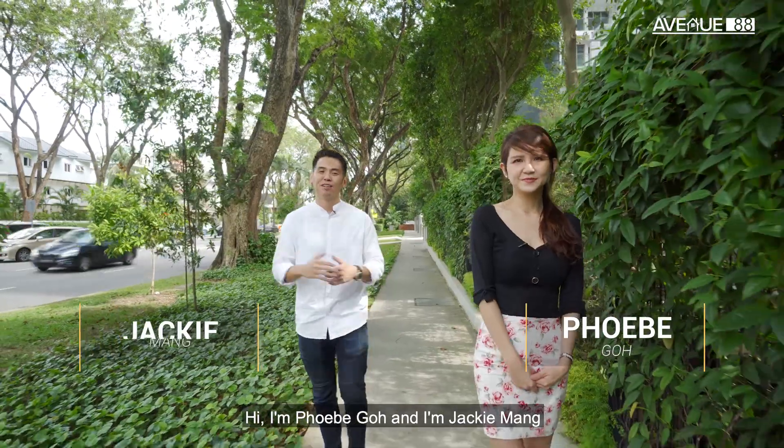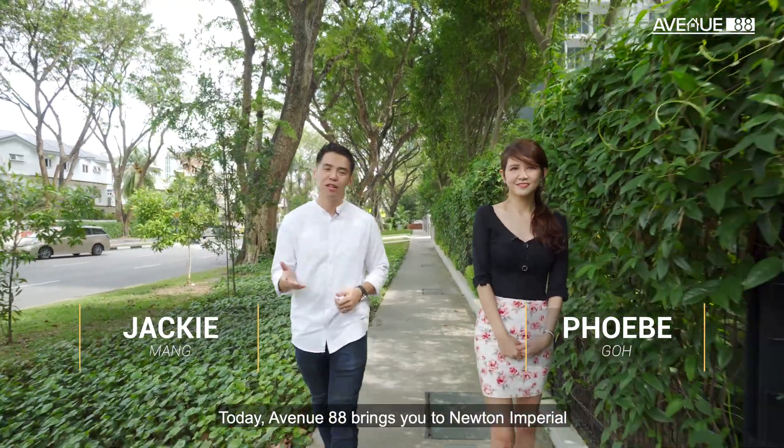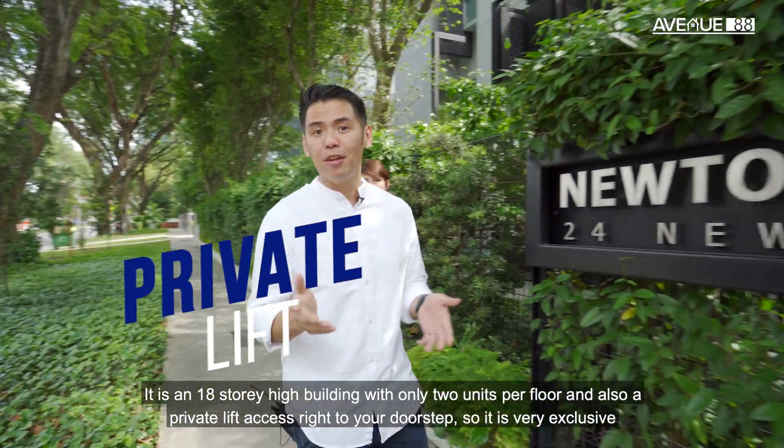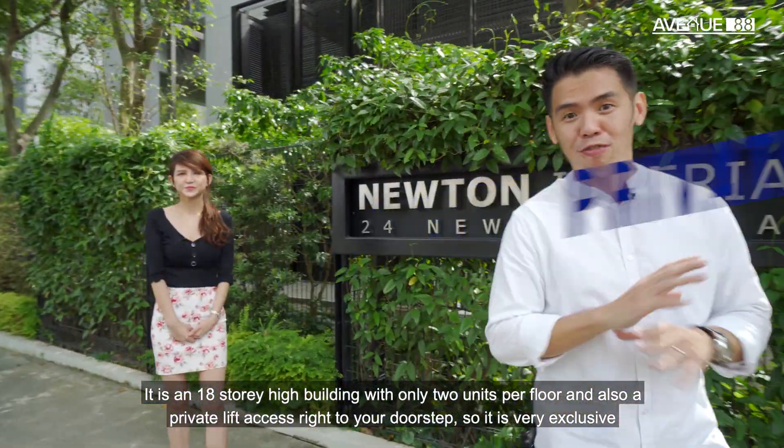Hi, I'm Phoebe Goh, and I'm Jackie Monk. Today, Avenue88 brings you to Newton Imperial. It's an 18-story high building with only two units per floor, and also a private lift access right to your doorstep, so it's very exclusive.